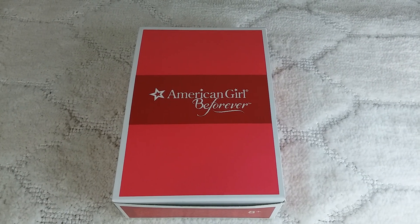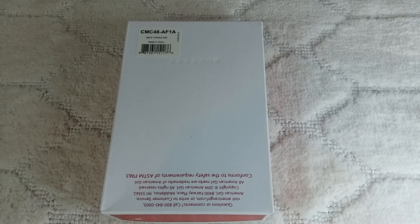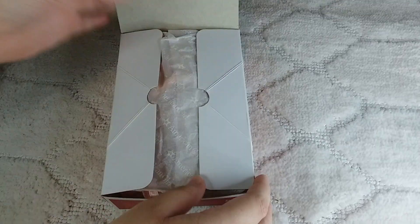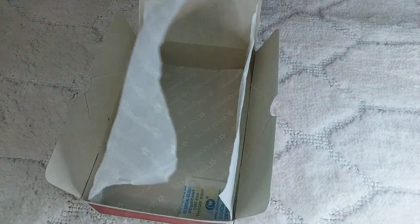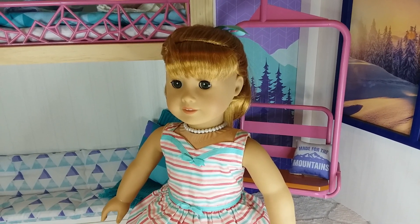The next thing that she got was Mary Ellen's Krillin. We put it under Mary Ellen's Meet Dress.